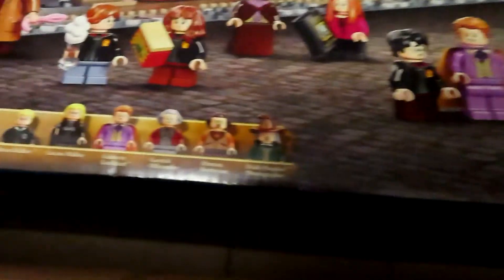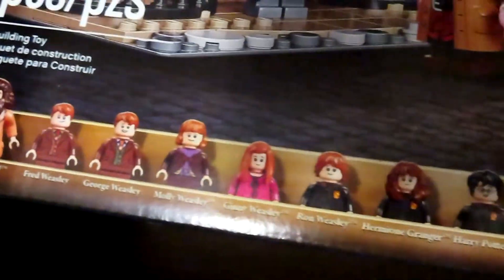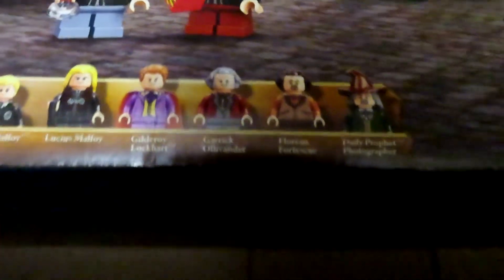Oh my gosh, look at all the people that you get — Hagrid, Fred and George, Molly, Ginny, Ron, Hermione, Harry, Draco, Lucius, Lockhart, Ollivander. Is that Florian Fortescue? The Daily Prophet Photographer. And there's more in the smaller box.